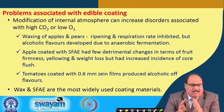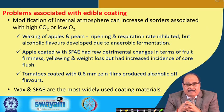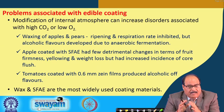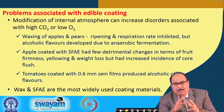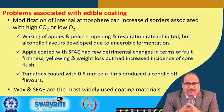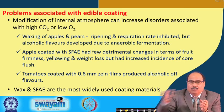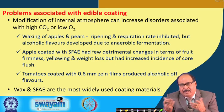There are certain problems associated with edible coating that need to be resolved to make the technology successful. One issue is modification of the internal atmosphere, which can increase disorders associated with high carbon dioxide or low oxygen. If the coating applied is not proper — if it is too thick, too thin, lacks proper strength, or does not provide proper permeability — then the oxygen concentration might be too low or the carbon dioxide concentration may be too high, creating problems rather than benefits.